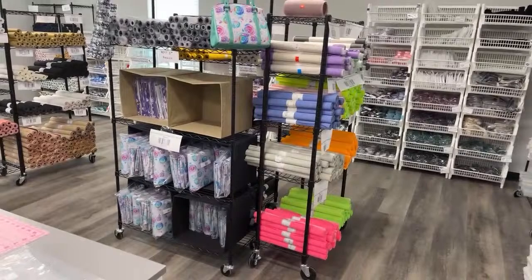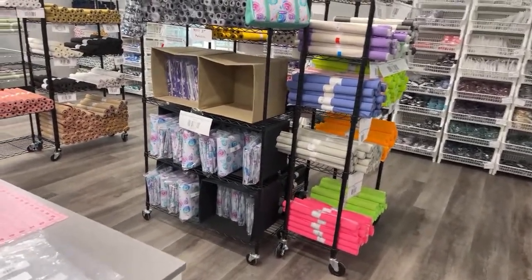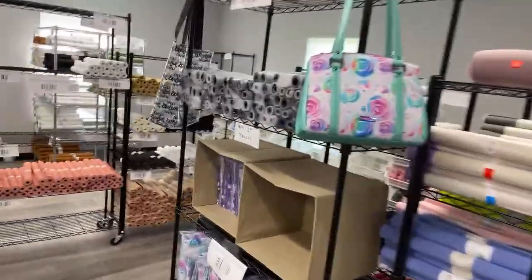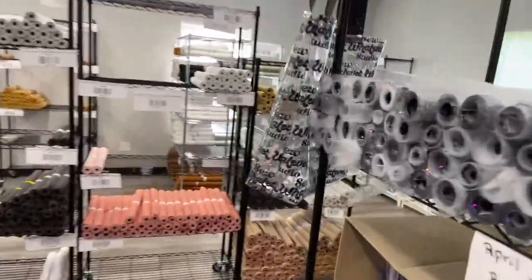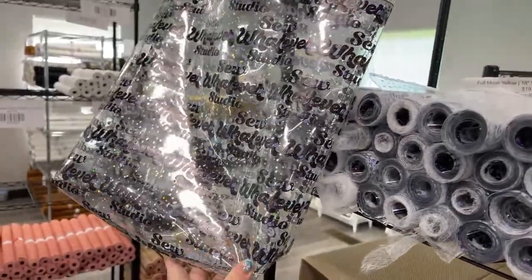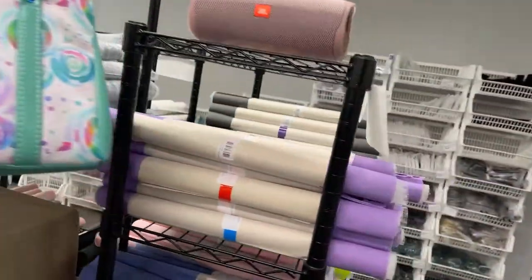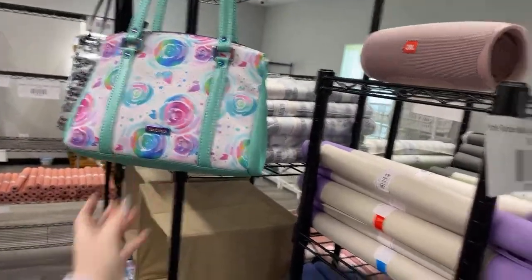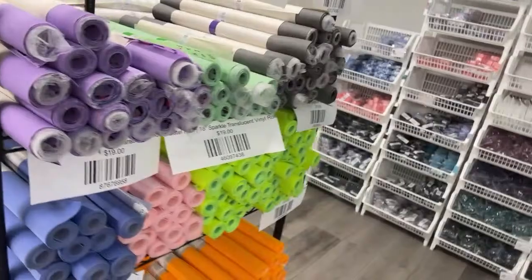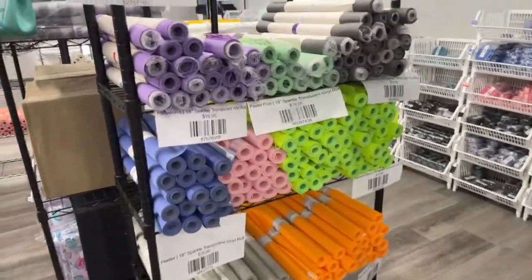We've got previous releases in stock and all kinds of matches on the website as well. Some people have found it but we actually have a SoWhatever Studio vinyl clear confetti - it's so fun. Give it a home! We also have translucent vinyls, jelly vinyls, all that fun stuff. If there's anything you really want to see, let me know.